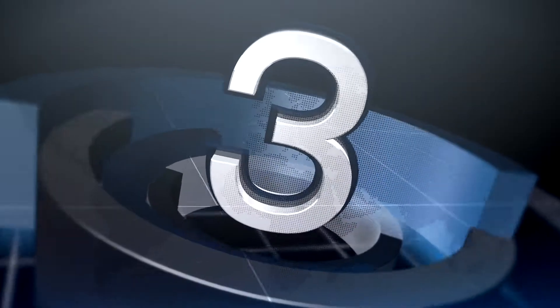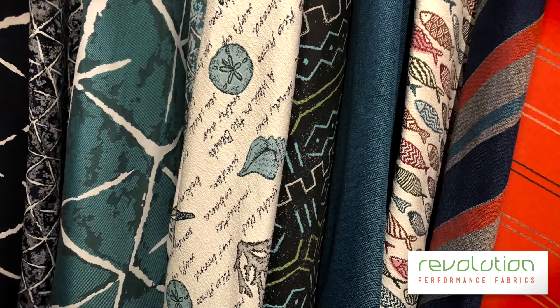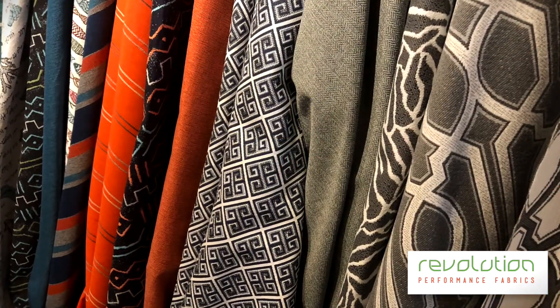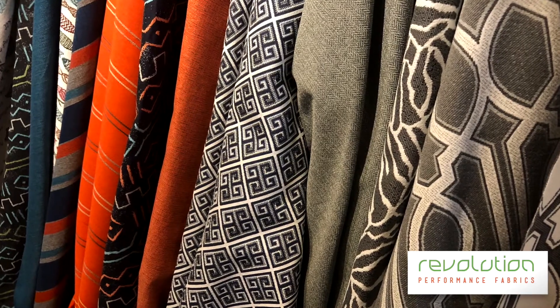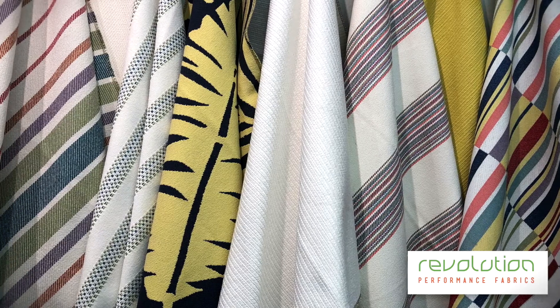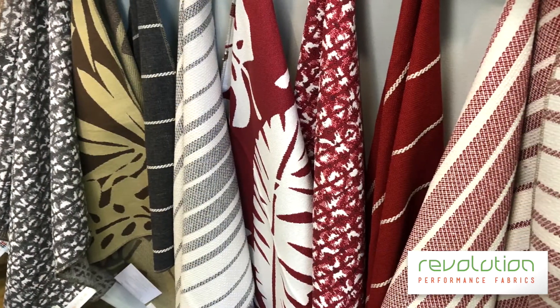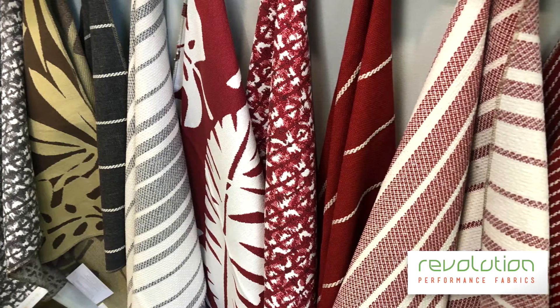And in number three is our friends over at Revolution. They have introduced a large scale outdoor launch. They brought in a soft launch last market with two fabrics — one called Beacon and one called Rumba. Beacon for their Brentwood Textiles collection and Rumba for their Revolution. It's their first time with performance outdoor and they really brought it with this collection.